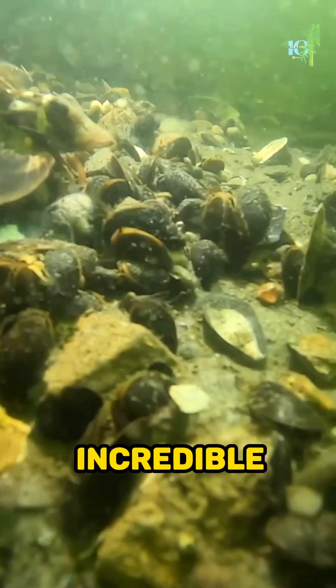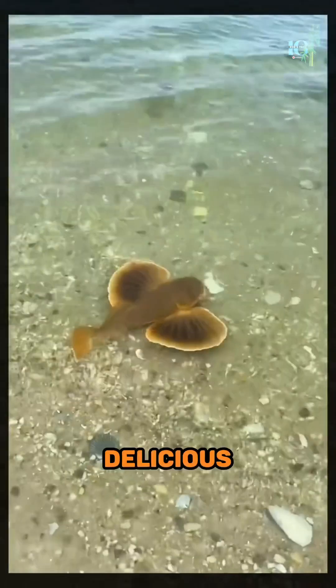But that's not all — these incredible fins serve another purpose. The sea robin uses them to walk along the ocean floor, stirring up sediment in search of delicious prey.